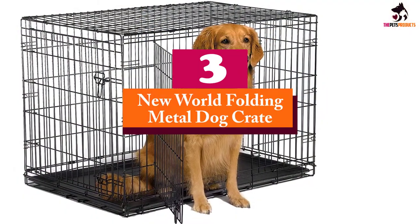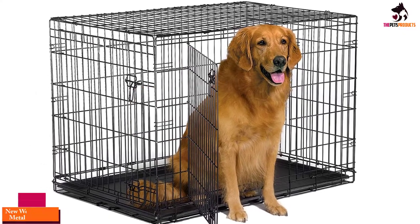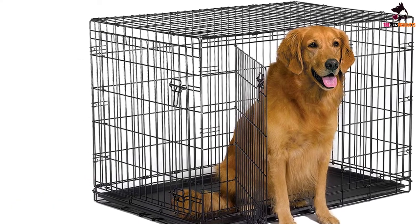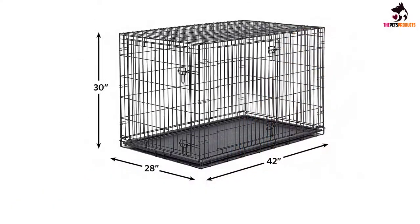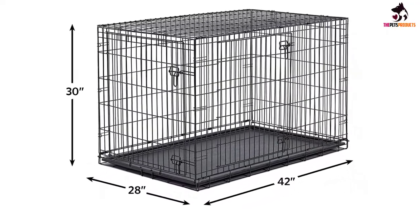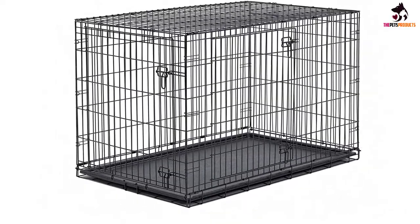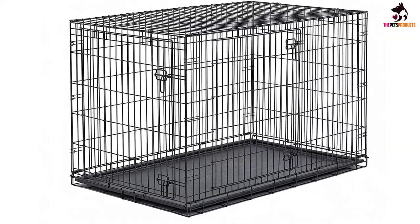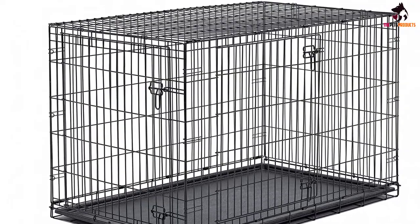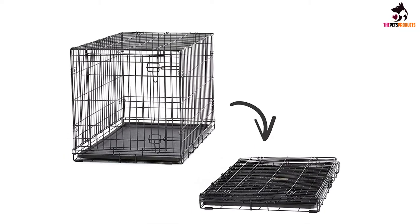At number 3, we have the New World Folding Metal Dog Crate. This is an extremely handy option that comes in five different sizes and two styles — single and double doors — so it's a good option for many different buyers. It has two doors, two side bolt latches per door, and a leak-proof plastic pan to ensure both safety and cleanliness. What we loved most about it is that it is foldable and thus extremely portable. It's also easy to assemble, and its sturdy build and solid metal bars provide safety while simulating a den-like environment to make your pets feel safe.